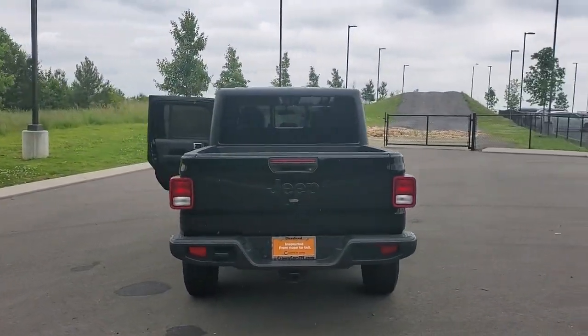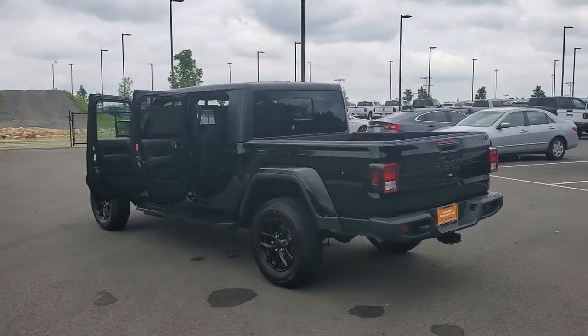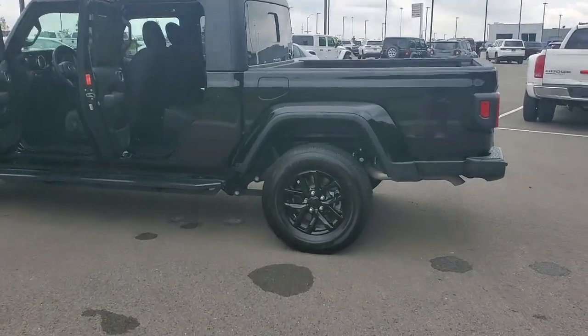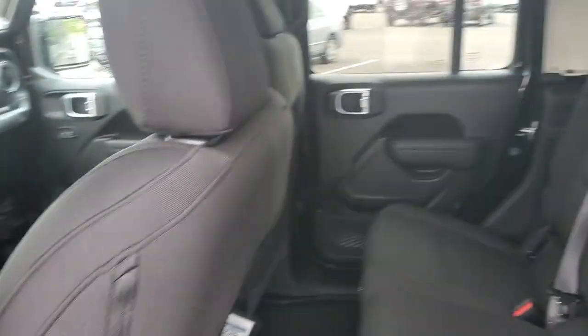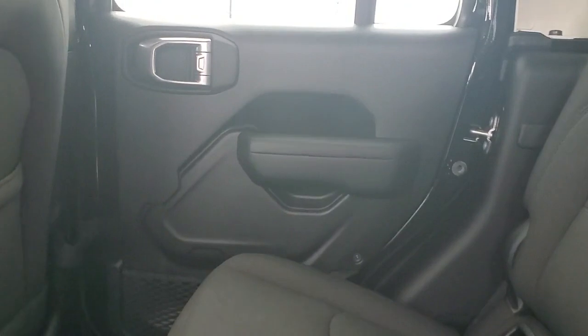This uniquely designed mid-sized pickup delivers rugged versatility, modern comfort, and classic upright styling. Impressive towing capability, available diesel power, and a host of customizing options let you create the adventure machine that's perfect for you. The following are some of this vehicle's highlighted options.